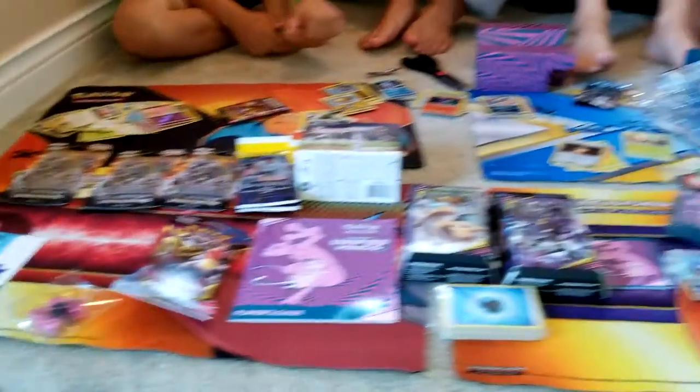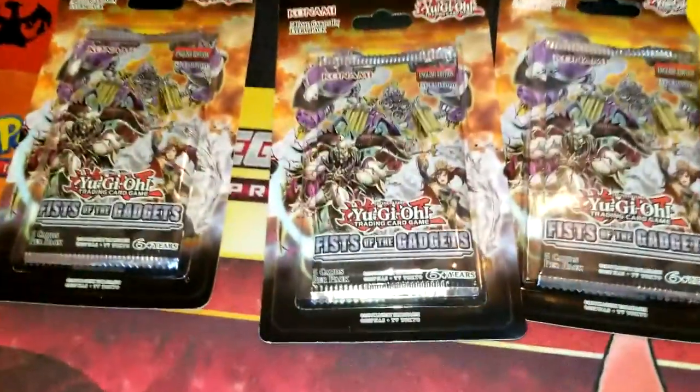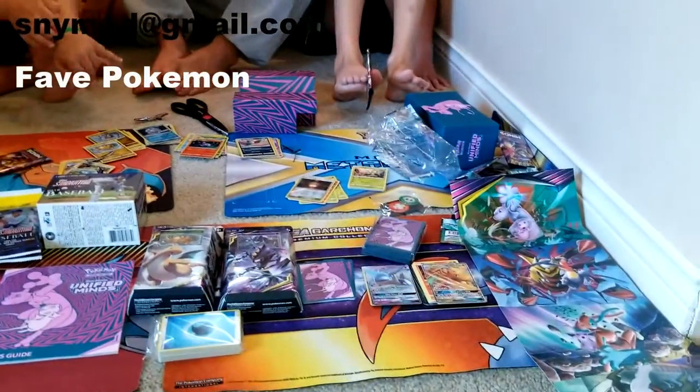In Walmart, you can find them in the toy section as well as at the front of the store and sometimes other aisles, but definitely in the toy section. If you want to win all of this — including Pokemon cards, Yu-Gi-Oh! cards, and baseball cards — enter the contest. All you have to do is email us your favorite Pokemon at snimed at gmail.com. Ask your parents' permission, we'll choose a winner and mail this to you.